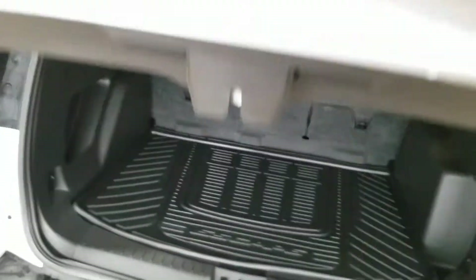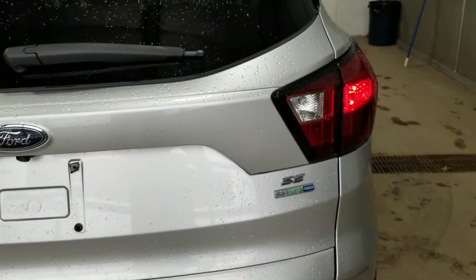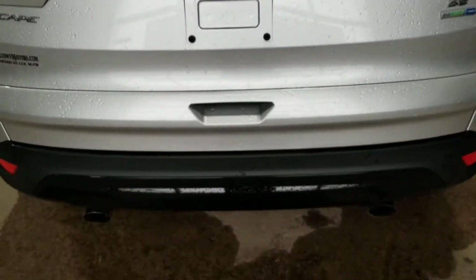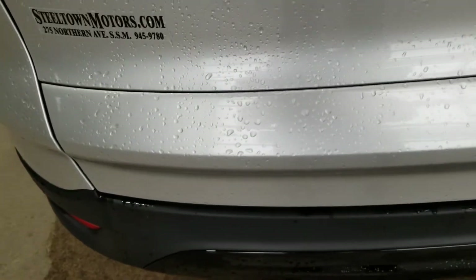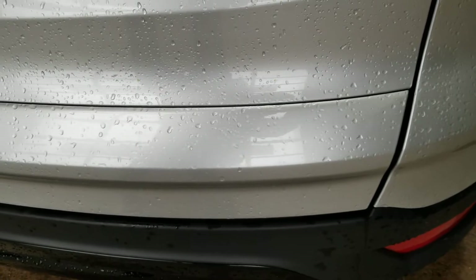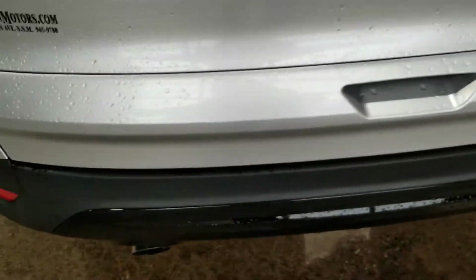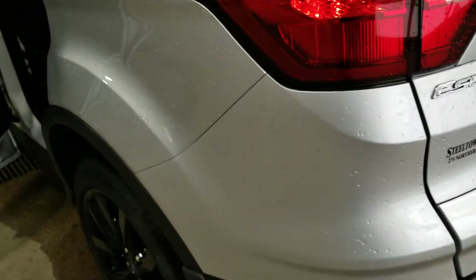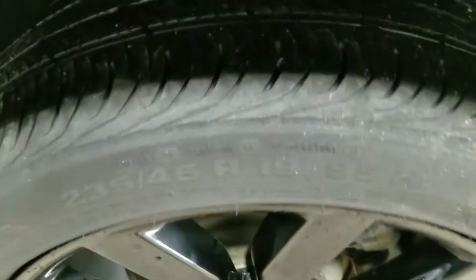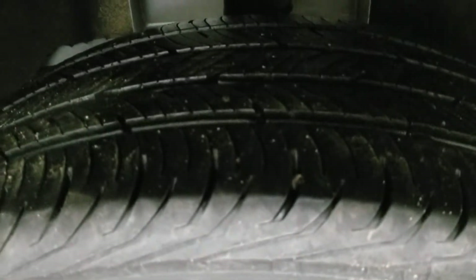Very nice cargo area with large taillights for safety. The loading area is very clean, free from scuffs, scrapes, dings, and dents — no blemishes on the sides either. With only 20,000 kilometers, there's lots of grip left on those big wheels.